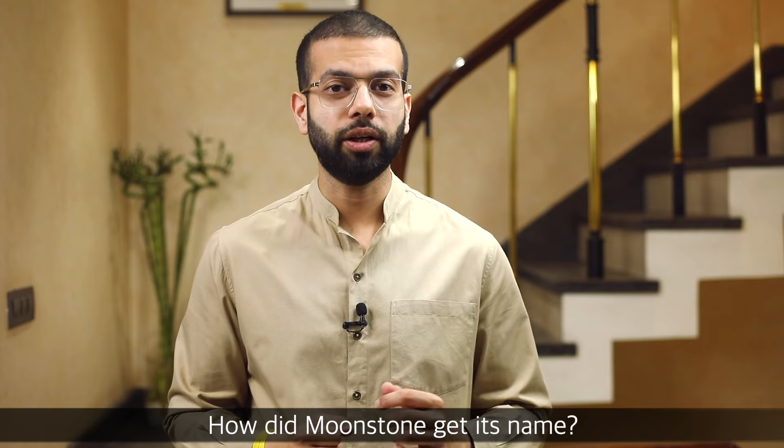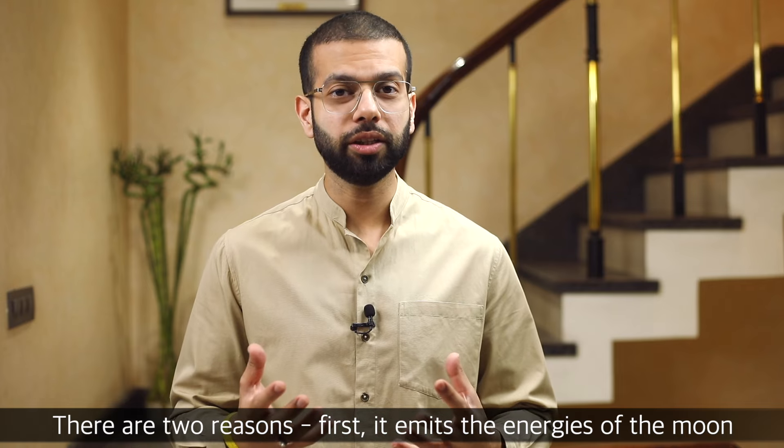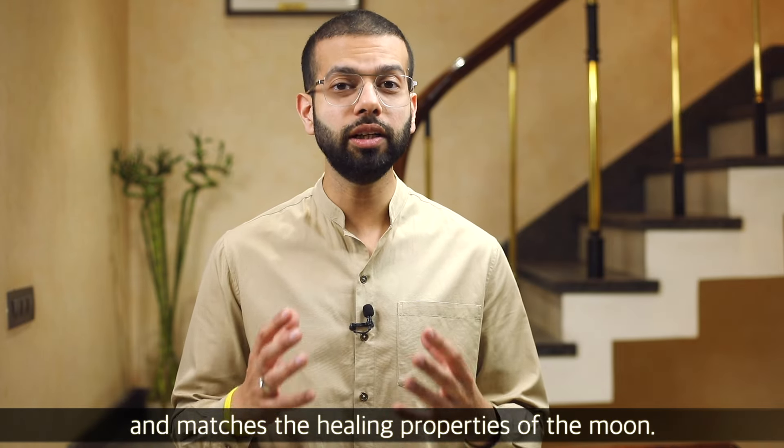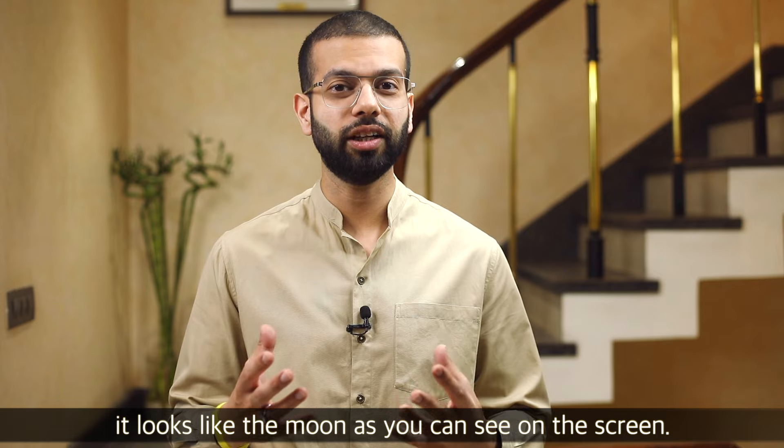How did the moonstone get its name? There are two reasons. Reason number one: the moonstone carries the moon's energy, and its healing properties match those of the moon. The second reason: it simply looks like the moon. If you can see the moonstone on the screen, it literally looks like the moon.